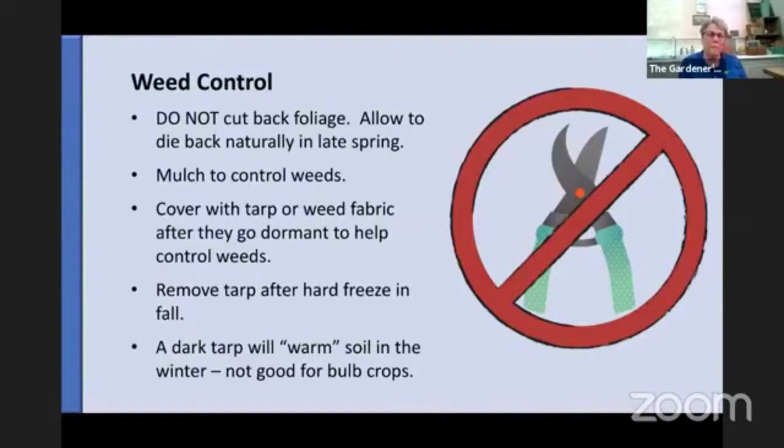Weed control for narcissus: as I said, it's really important not to cut back the foliage — let it die back naturally, because it's regenerating and getting nourishment back into the bulb to create more bulbs and flowers for next year. You can mulch to control weeds; shredded leaves or good compost without weed seeds works well. Another option is that once the narcissus leaves have died back and gone dormant in early summer, cover that bed with a tarp or weed fabric. You won't hurt the narcissus — the bulbs are down sleeping for the summer. But it's important to remove the tarp after a hard freeze in the fall, because if you leave it on all winter, the solar gain from the dark tarp can keep the ground from getting cold enough, and you might not get enough cold treatment for the bulbs. Remove the tarp after a couple of hard freezes or frosts.